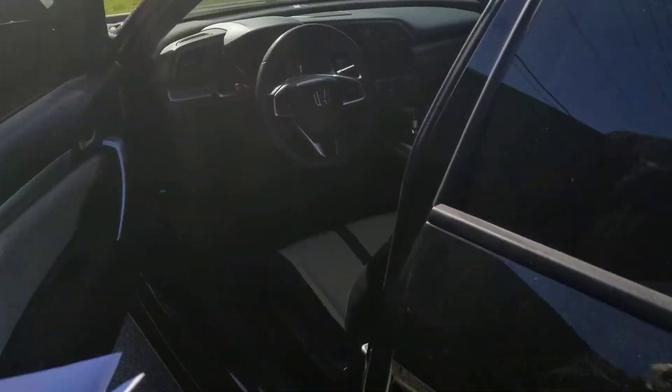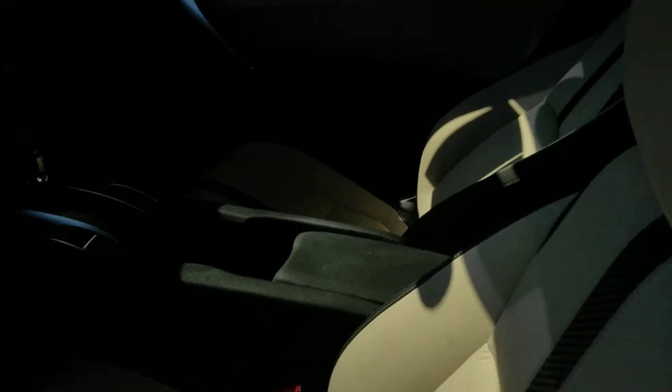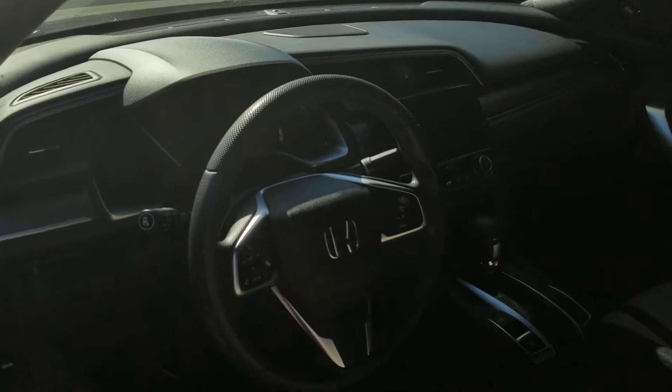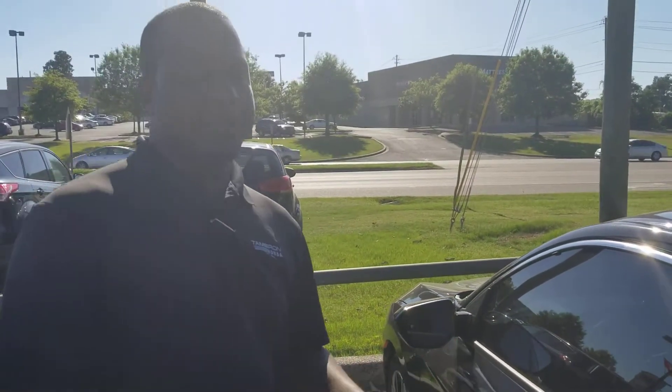On top of that, you're going to get all the latest amenities inside of this thing. You get your nice dual-colored seats, your 7-inch touchscreen display, your electric parking brake. It comes equipped with Honda Lane Watch, Bluetooth, and a backup camera.